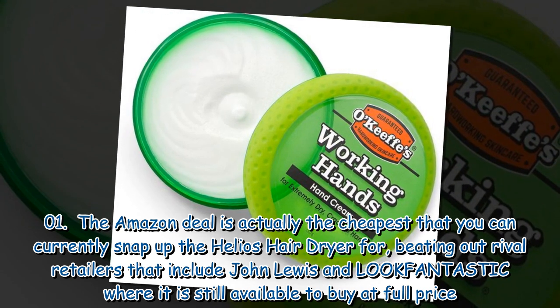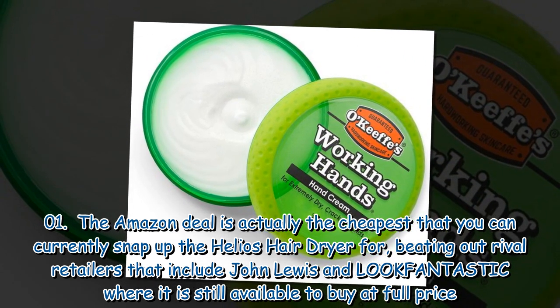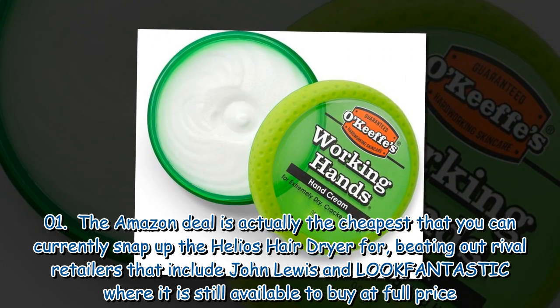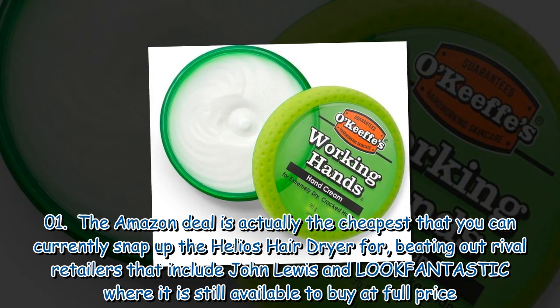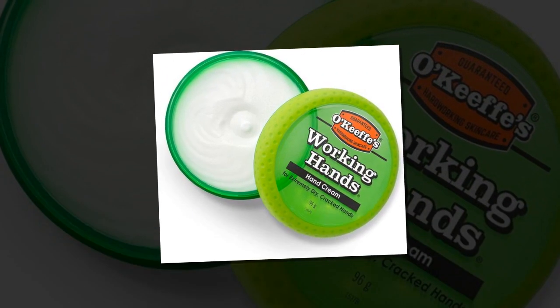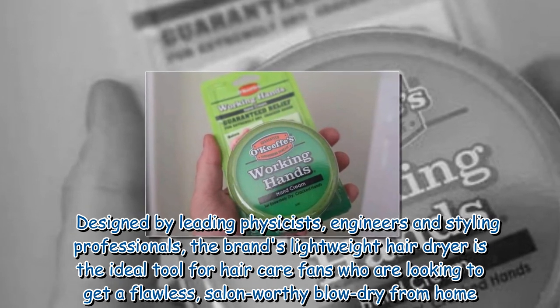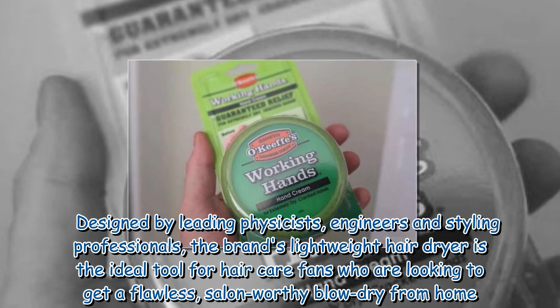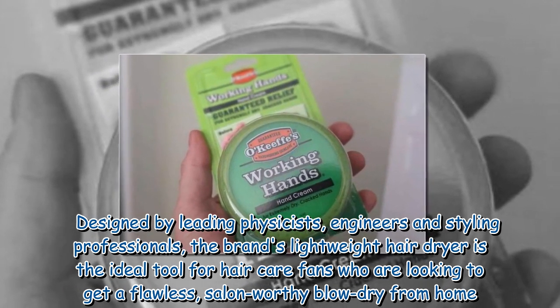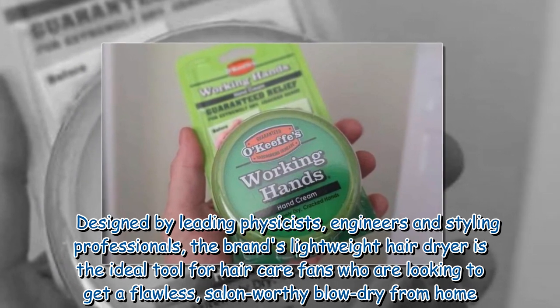The Amazon deal is actually the cheapest you can currently snap up the Helios Hair Dryer for, beating out rival retailers including John Lewis and Look Fantastic, where it is still available at full price. Designed by leading physicists, engineers and styling professionals, the brand's lightweight hair dryer is the ideal tool for hair care fans looking to get a flawless, salon-worthy blow-dry from home.